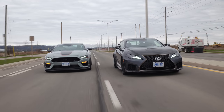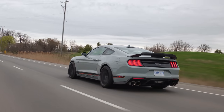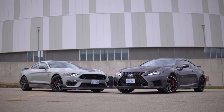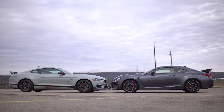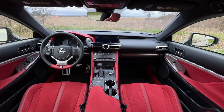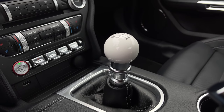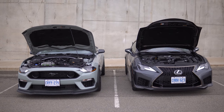The Mach 1 is all new for 2021 — we did an individual review on it already, so subscribe and hit the notification bell if you missed that. We've also compared the RC F to an M3 and taken it on the track. I've got a six-speed manual, you have an eight-speed auto. You can get an automatic in that Mach 1, but you cannot get a manual in this Lexus. This six-speed is borrowed from the Shelby GT350, which you can't buy anymore, and it is the best manual transmission I can remember using in a very long time. This eight-speed in the Lexus feels a little ancient — controlling it with the paddles is pretty good but not perfect. It's like the most perfect manual transmission for a Mustang.